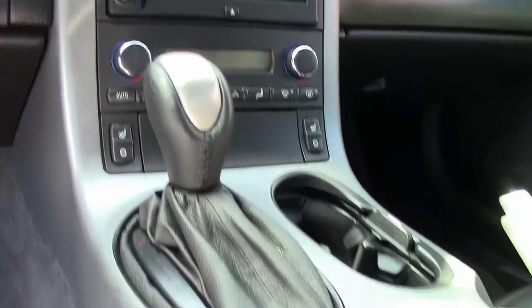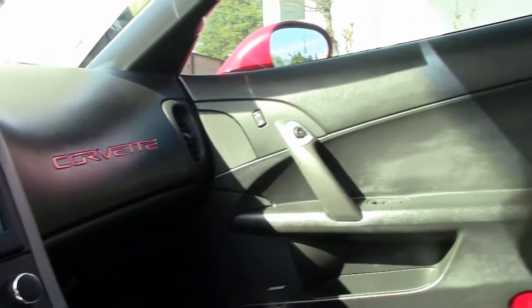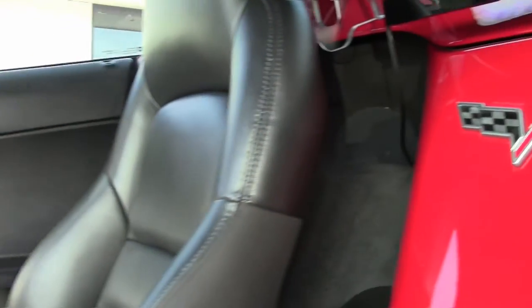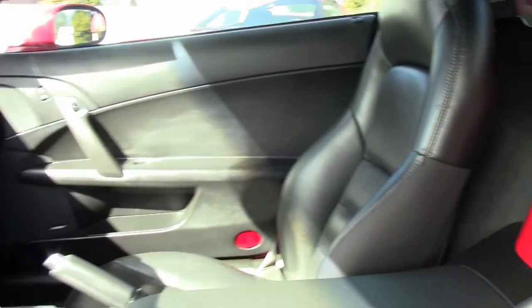Call me for details. As you can see, it's got the Bose CD/XM/MP3 stereo with navigation, and dual power heated sport seats with airbags.